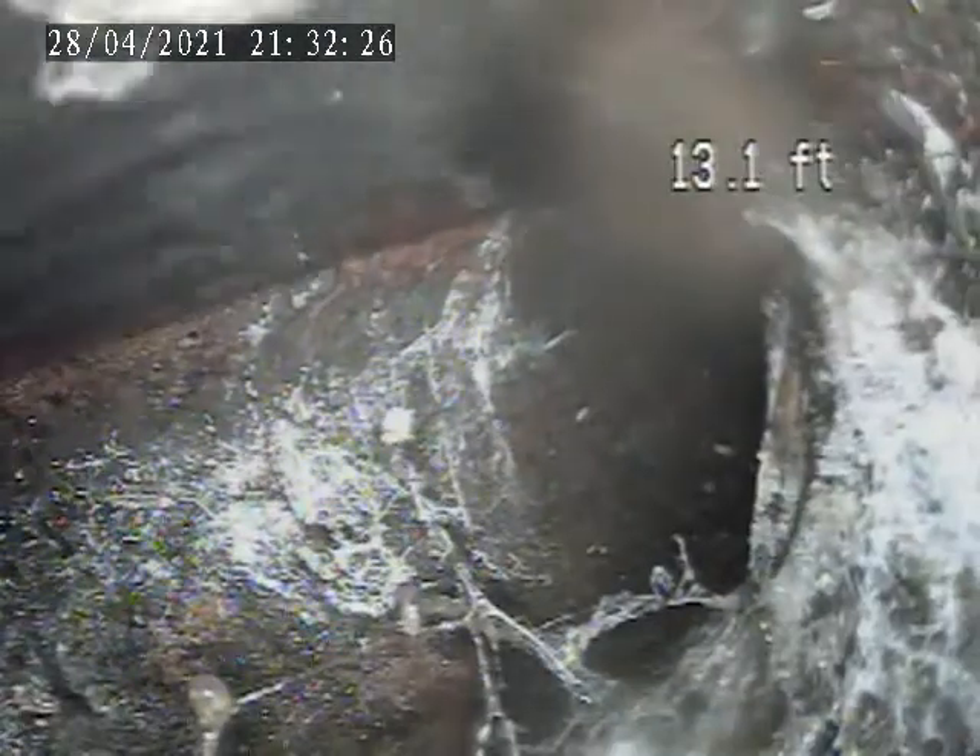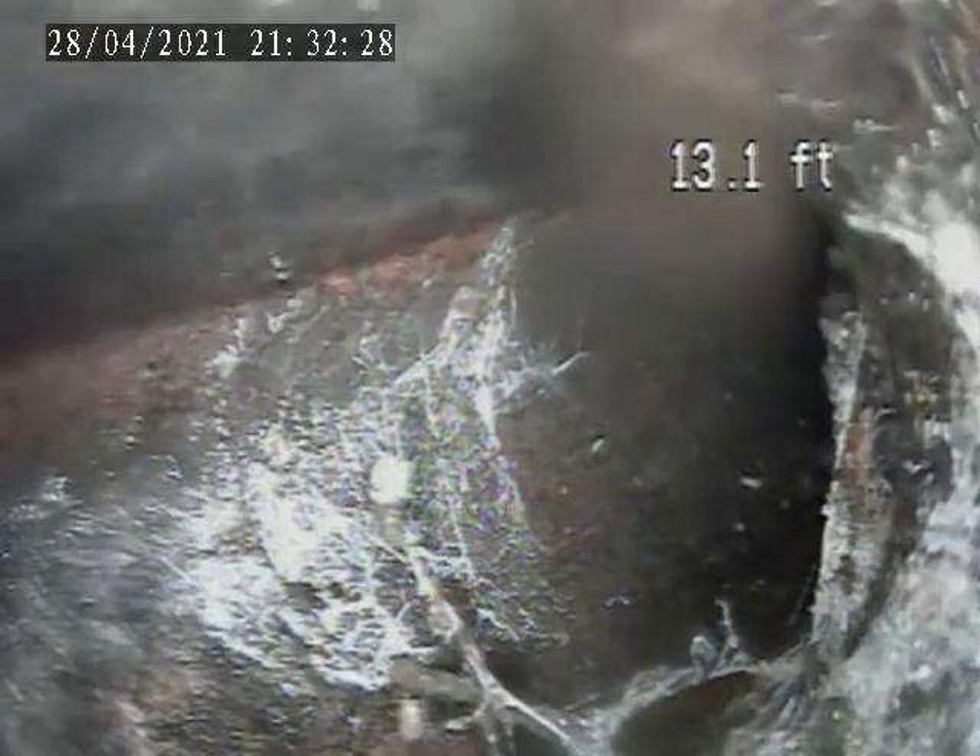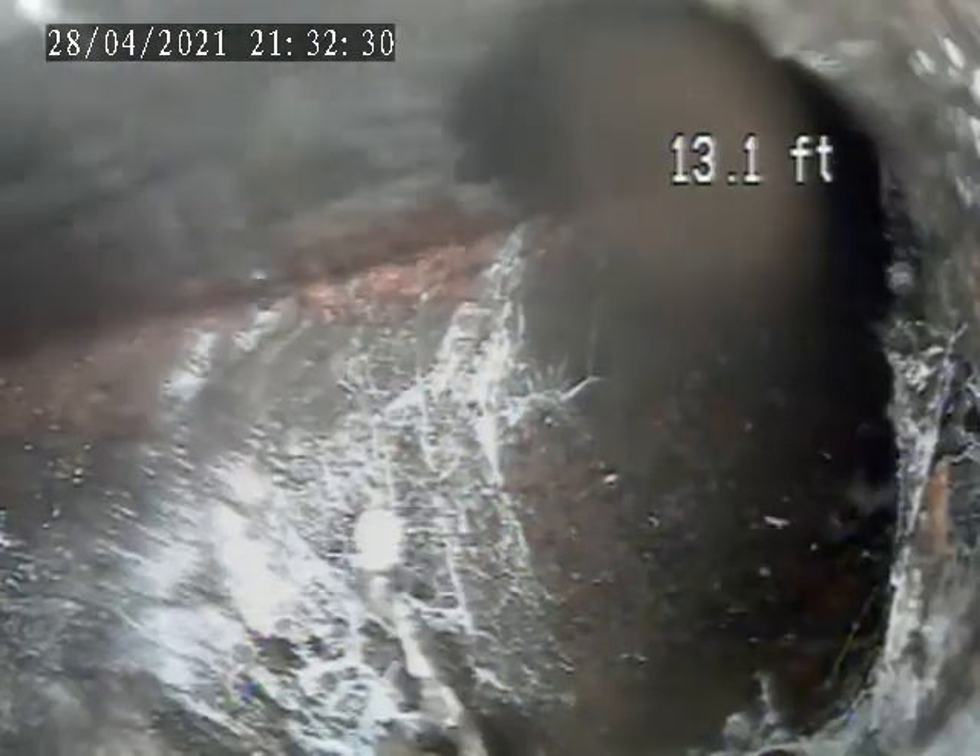We're at 3109 State Street, White Oak, PA. Today is April 28th. I'm doing a video inspection from the interior stack in the basement. It's in the rear left corner.